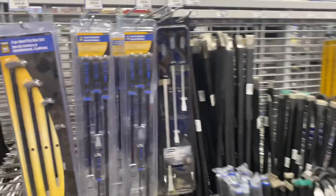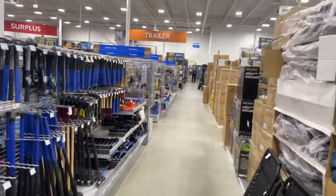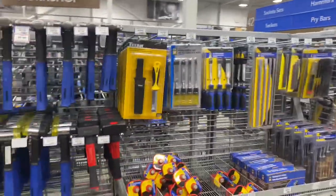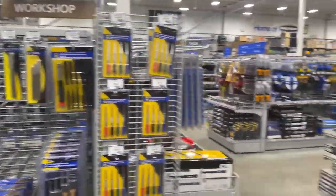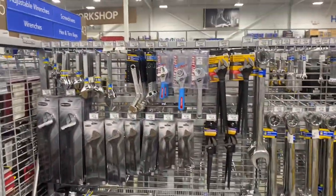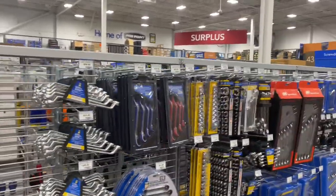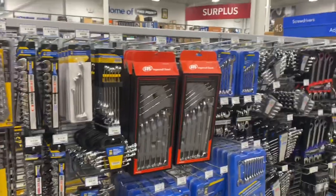We're in the hand tool section here. The big brand here — which I guess would be the equivalent of Pittsburgh in Harbor Freight — is Power Fist. That seems to be their major brand. They're spacious stores and they do sell a lot. I would say Power Fist is on par with Pittsburgh, maybe even slightly a little less, but for all I know they're made in the same factory. The big thing is they don't have an Icon tool brand, which is unfortunate — there's no in-between professional series and the lower grade.